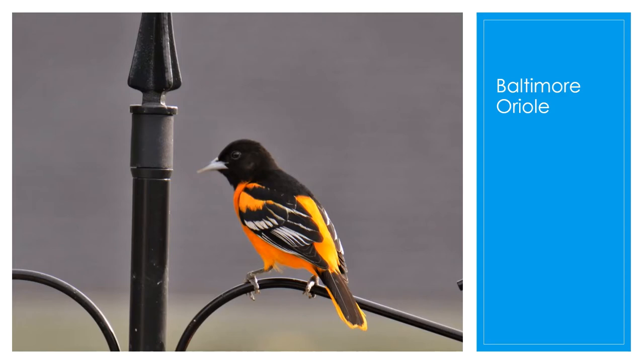They're most often seen on top of trees when they're not searching around the bird feeders. They are actually named after their bold orange and black colors, which were the colors of the crest of England's Lord Baltimore family. That's how they got their name.